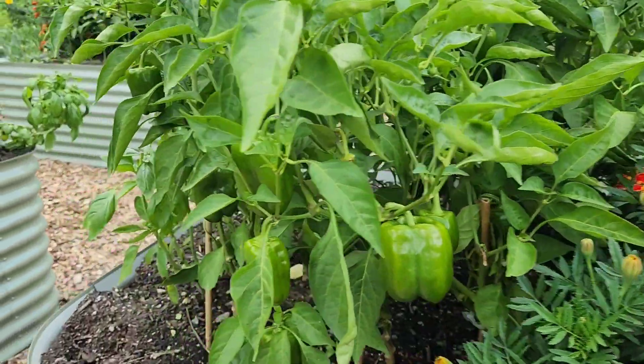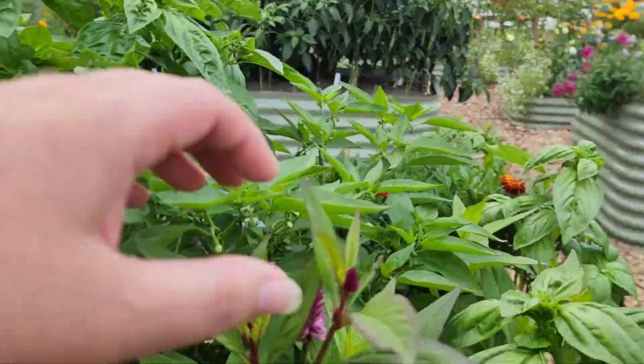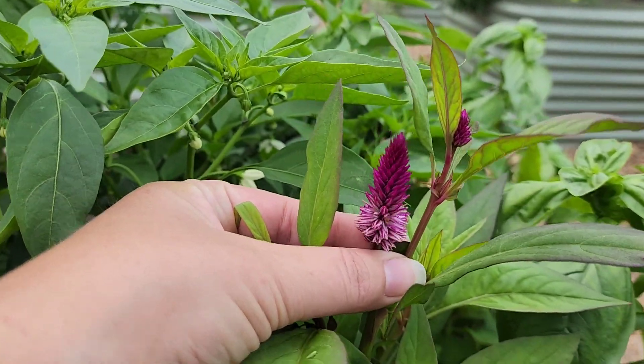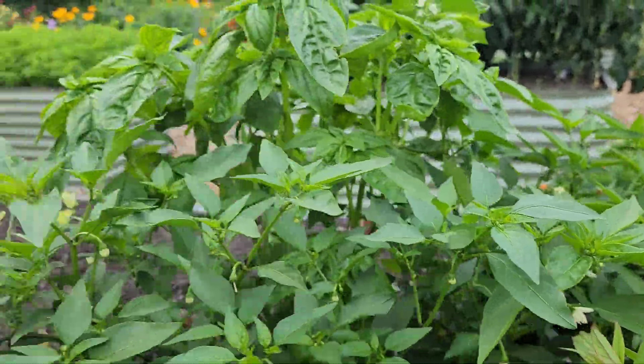The bees are so happy right now - it's been a lot of fun. Here's some more of the celosia - I'll probably cut some of those for the wreath drying.